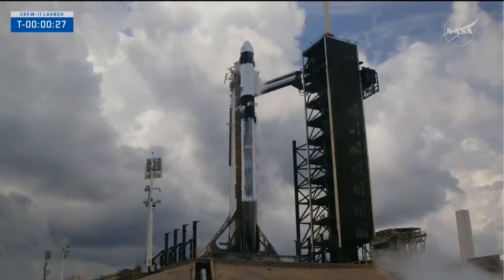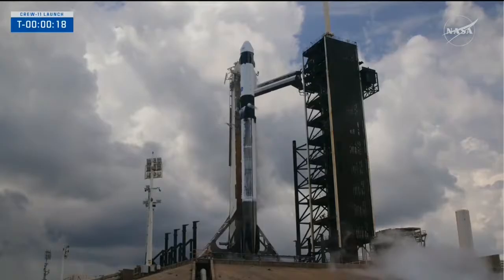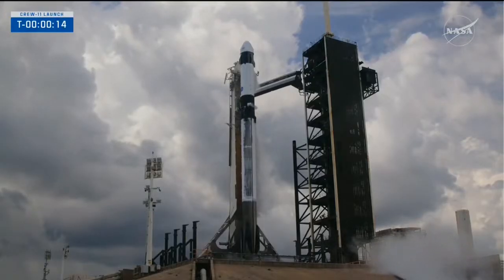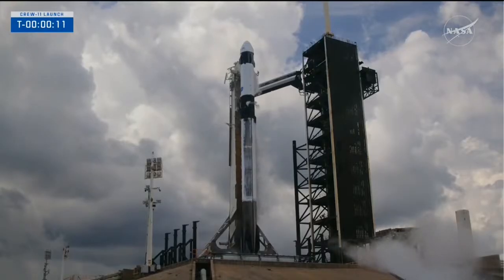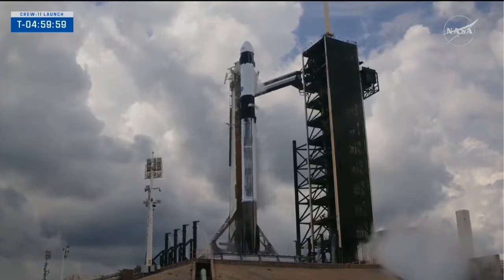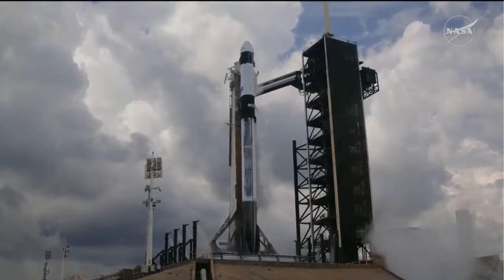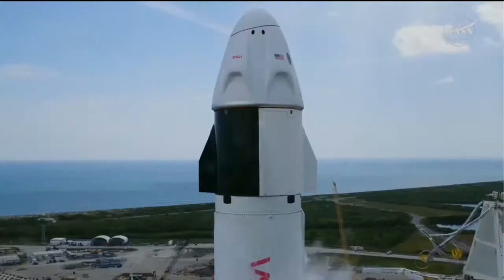30 seconds. 15 seconds. T-minus ten: 10, 9, 8, 7, 6, 5, 4, 3, 2, 1. Ignition — ignition to full power and liftoff.